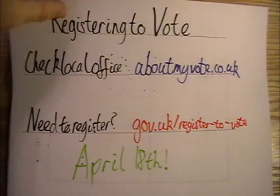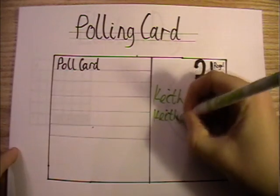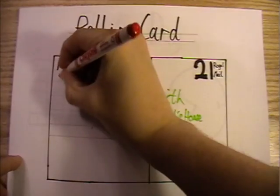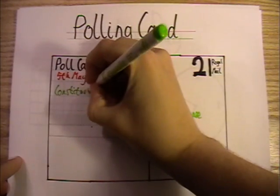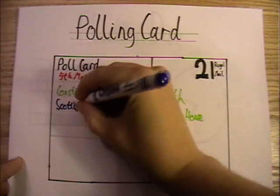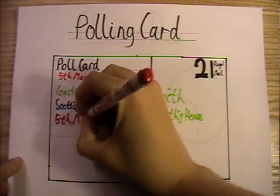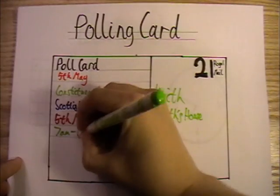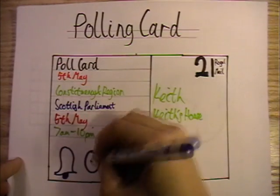If you're registered, a little bit before the election you'll get a card in the post telling you a bunch of information. The card will have your name and address on it, the date of the election, what the election is for — in this case the Scottish Parliament — the constituency and region that you're electing a member from, the date of the election again for some reason, what time the polling station will be open, and where your polling station is. These are normally things like community centres, primary schools, or church halls.